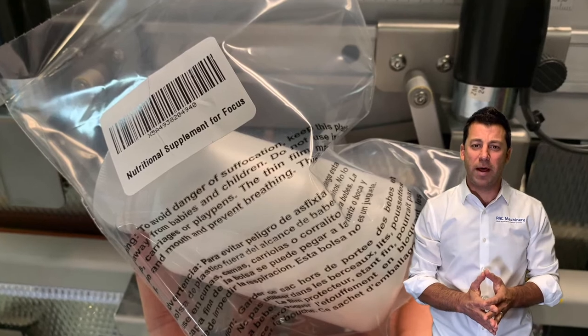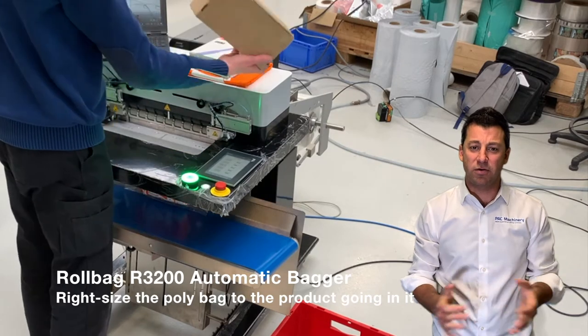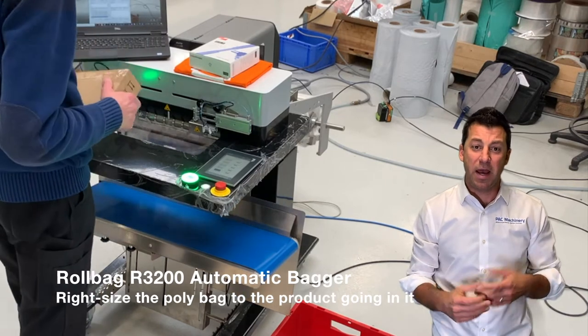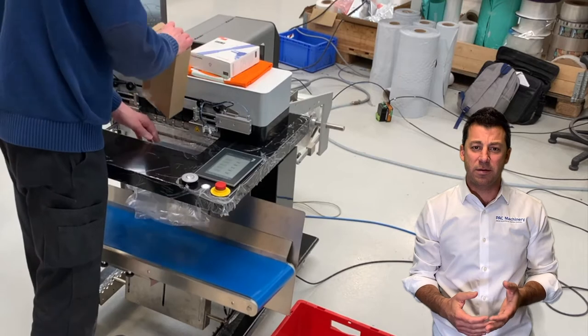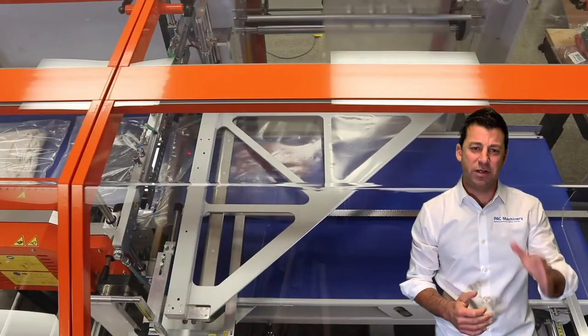In the next video, you see our Roll Bag R3200. The R3200 is great for improving the prep process of larger items, whether that be apparel, books, or anything else that needs to go in a bag. A suffocation warning and some type of label gets printed and applied on it.